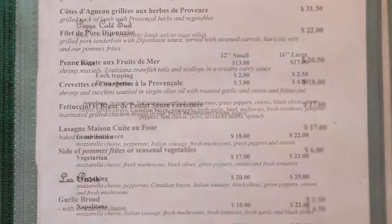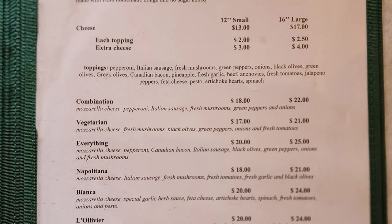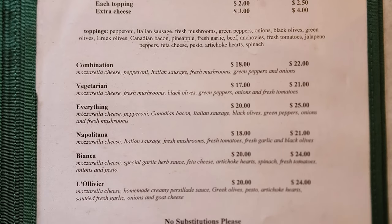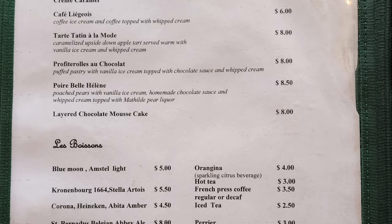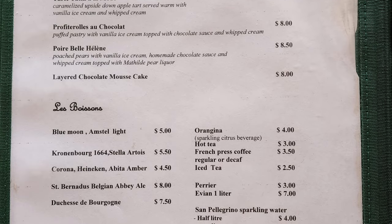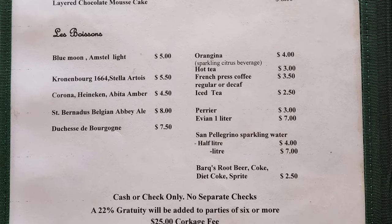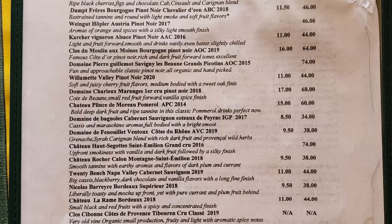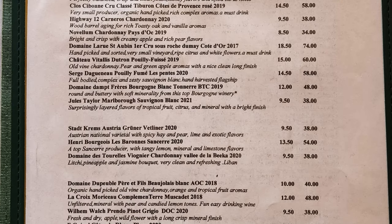Next we have pizza coat sude — cheese pizza where you can get a 12-inch small or 16-inch large, with a choice of additional toppings, and we have a combination, a vegetarian and everything, a Napoletina, a Bianca, and a L'Olivier, and no substitutions, please. Les desserts: crème brûlée, crème caramel, café L'Ijoie, tartane à la mode, profiteroles au chocolat, Poire Belle Hélène, chocolate mousse cake. Les brossons — a selection of beers, orangina, hot tea, coffees, and assorted soft drinks. Mon français est très très mauvais, so I apologize for my less-than-excellent pronunciation. Then we have the wine list with a selection of red wines, ports and sherries, champagne and sparkling wines, aperitifs and cocktails, and a selection of white wines and rosé.